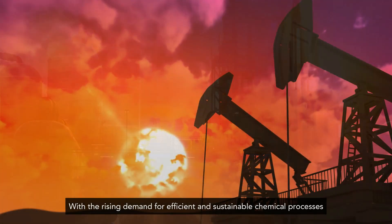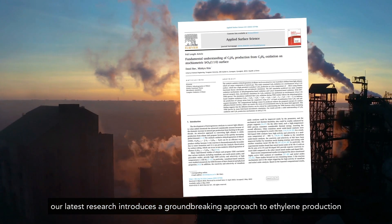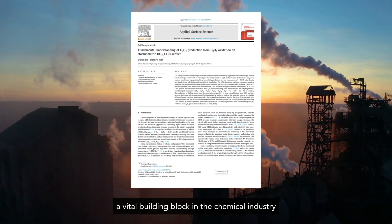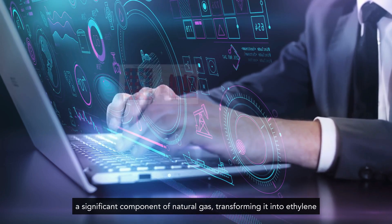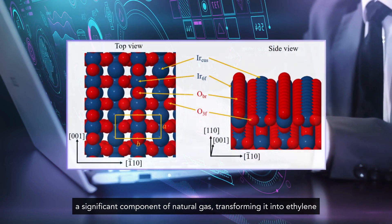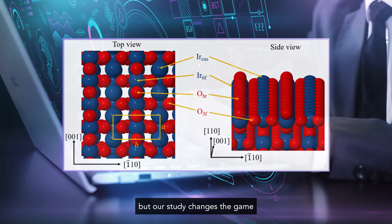With the rising demand for efficient and sustainable chemical processes, our latest research introduces a groundbreaking approach to ethylene production — a vital building block in the chemical industry. We focus on the catalytic oxidative dehydrogenation of ethane, a significant component of natural gas, transforming it into ethylene. This process typically requires high temperatures and considerable energy, but our study changes the game.